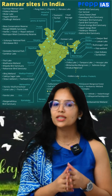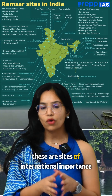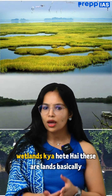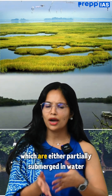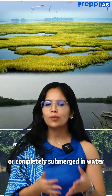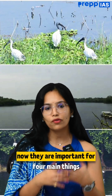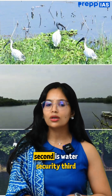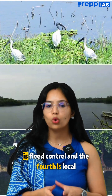Coming to Ramsar sites — what are they? Basically, these are sites of international importance for wetland conservation. Wetlands are lands which are either partially or completely submerged in water. They are important for four main things: biodiversity protection, water security, flood control, and local livelihoods.